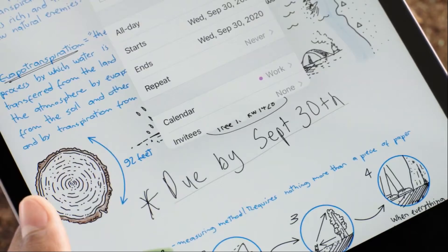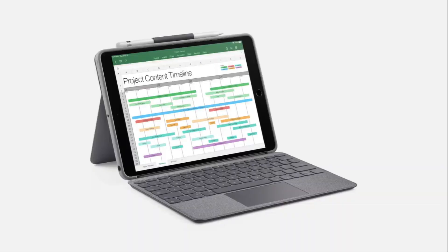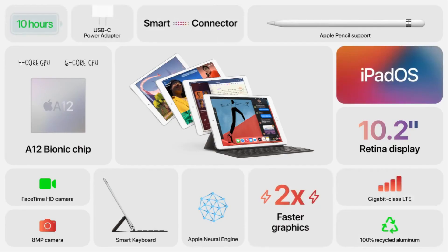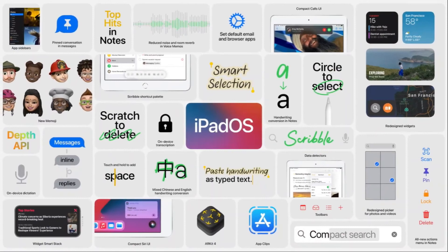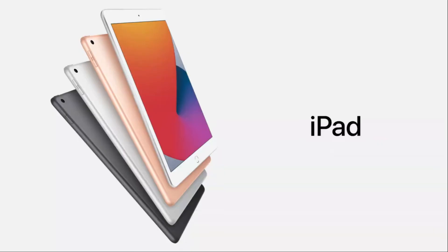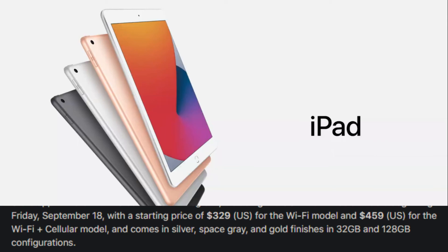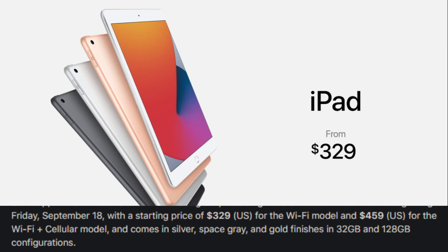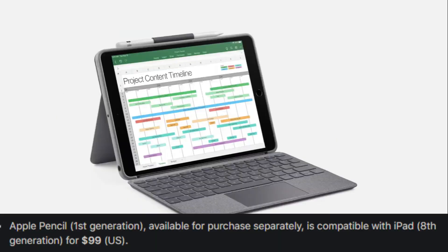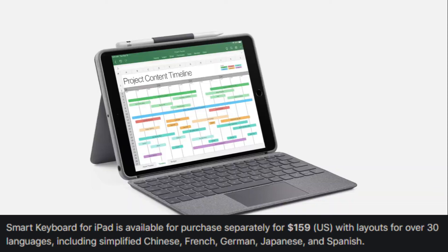The iPad 8th gen supports Apple Pencil 1st generation and Smart Keyboard, making drawing, note-taking, and document work very helpful. It also features Gigabit-class LTE connectivity and iPadOS features. It comes in Silver, Space Gray, and Gold, with 32GB and 128GB storage options. The 32GB Wi-Fi model is $329 USD, Wi-Fi plus cellular is $459 USD, Apple Pencil 1st gen is $99 USD, and Smart Keyboard is $159 USD.